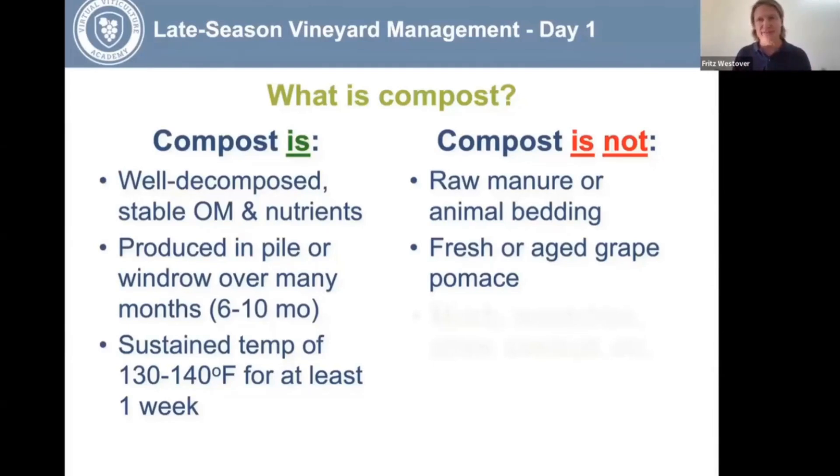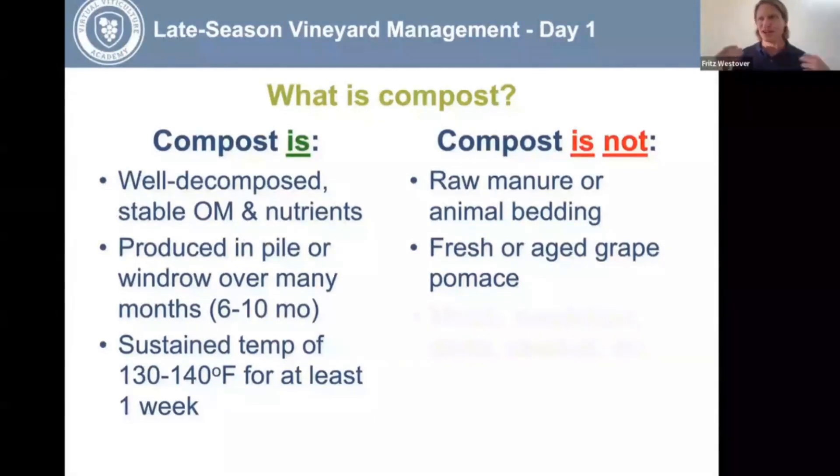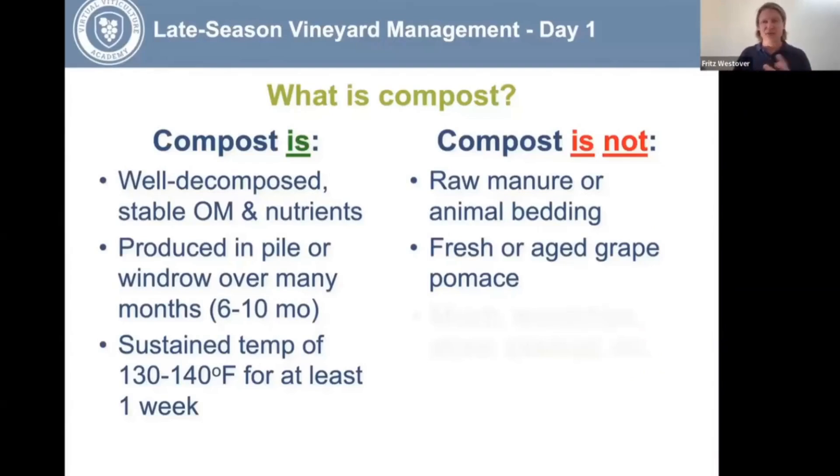You can create compost from a static pile — instead of a windrow where you turn it with a machine, you just leave it in a pile. That's how I do it in my backyard with yard waste and food scraps. But the pile has to be moved at some point; the outer layers come off and the hot center is what you use. Just aging it in a pile without monitoring temperatures or moisture levels doesn't guarantee a good product.